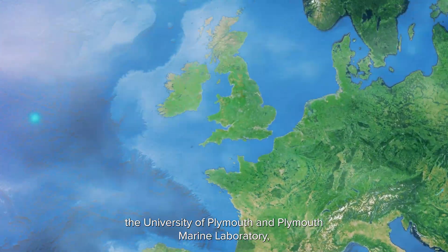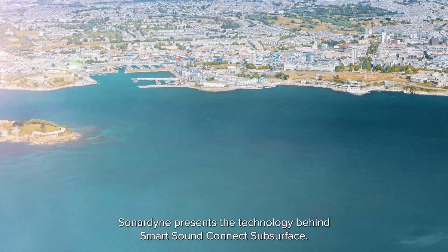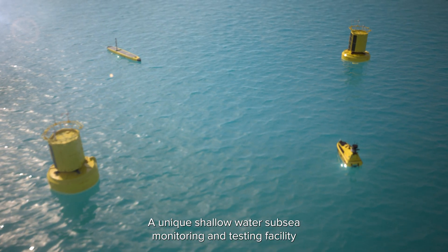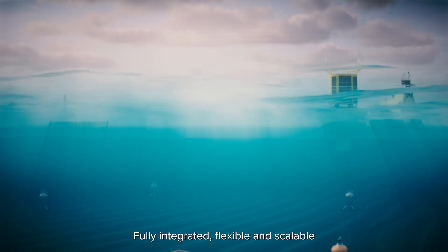In partnership with the University of Plymouth and Plymouth Marine Laboratory, Sonodyne presents the technology behind SmartSoundConnect Subsurface, a unique shallow water subsea monitoring and testing facility which underpins the National Centre for Coastal Autonomy.